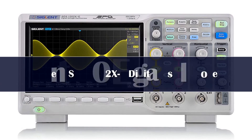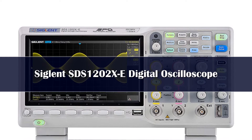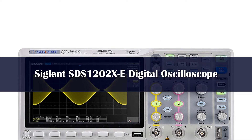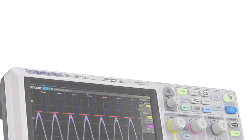Number 5. Siglent is relatively new and quickly growing in the test equipment market. Their products are feature-rich and their pricing is substantially less than long-time trusted brands like Keysight or Agilent. The Siglent SDS-1202XE 200MHz is no exception.